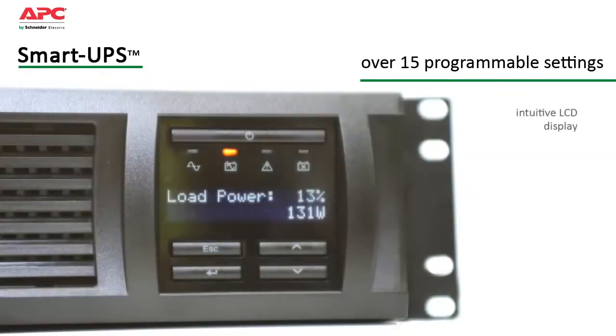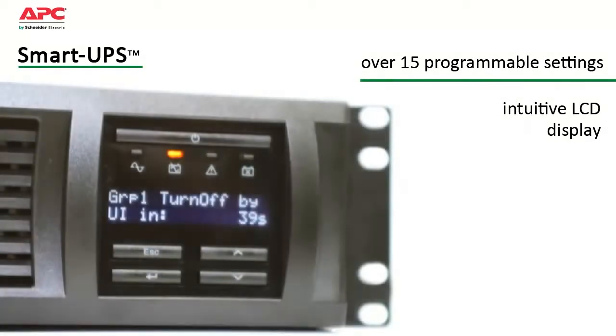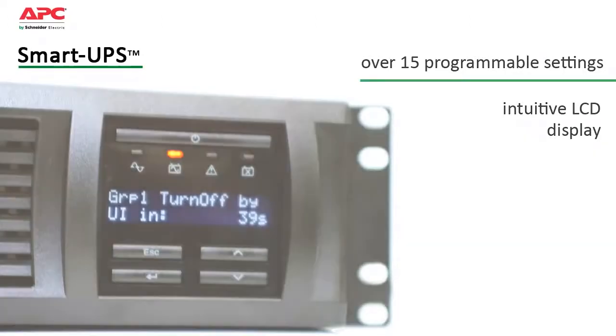The intuitive LCD display provides status at a glance with battery charge and load bar graphs, estimated runtime, voltage, frequency, current and diagnostics. The status button allows you to scroll through or set the parameter that you're most interested in viewing.